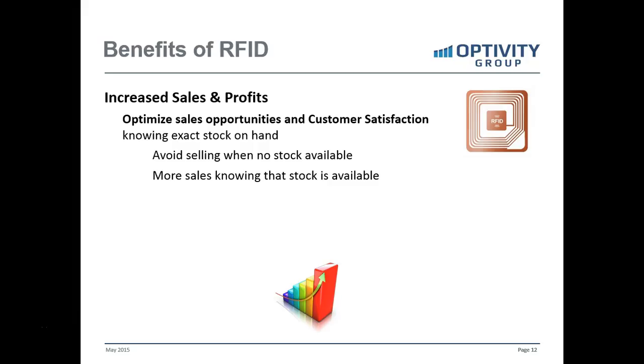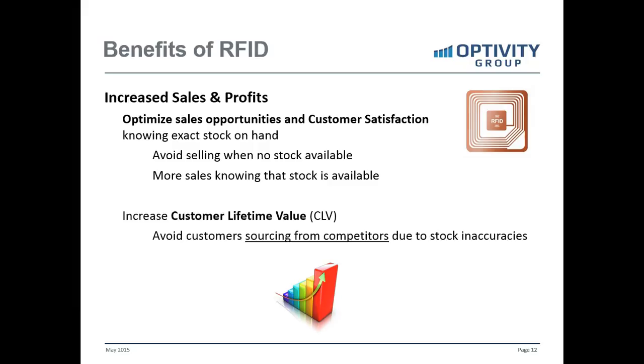So it's really a problem with retaining customers. The flip side is that if inventory counts are inaccurate and showing zero stock on hand, or even a negative number in the online system, when there is stock available, the salesperson would show a zero count when somebody calls to place an order and may miss out on that sale when stock was really on hand. At the end of the day, RFID increases customer lifetime value by retaining customers and keeping them from sourcing from competitors.